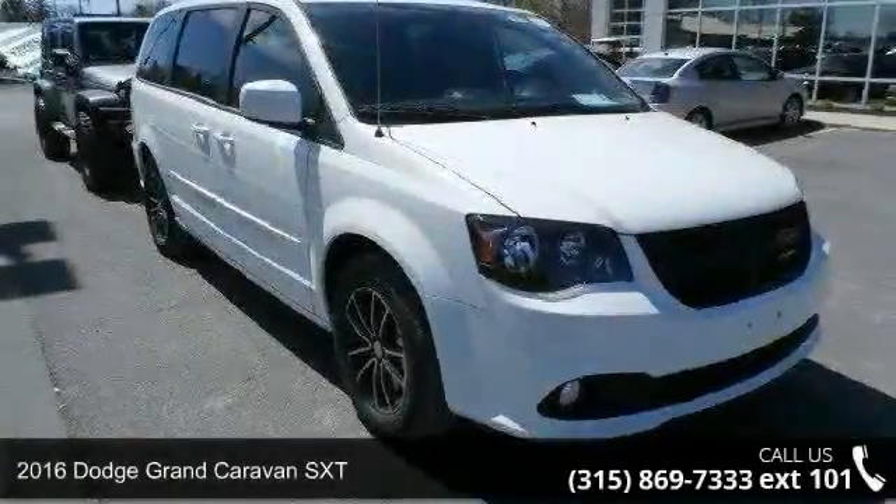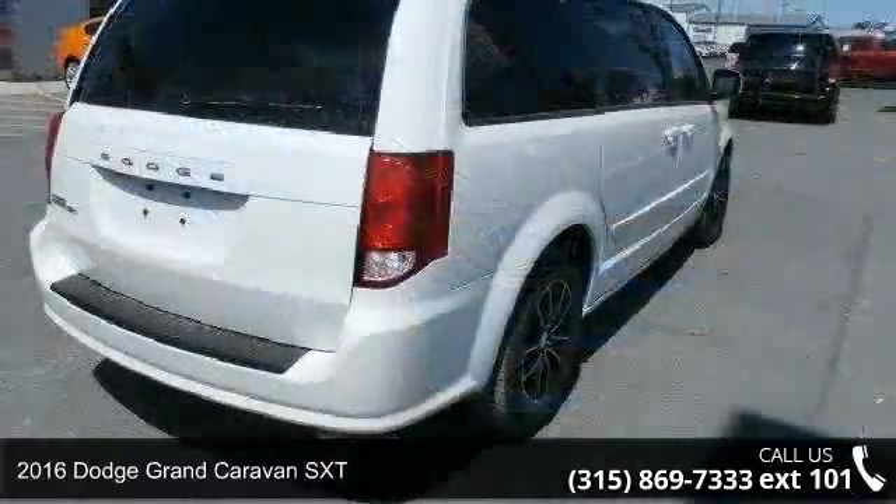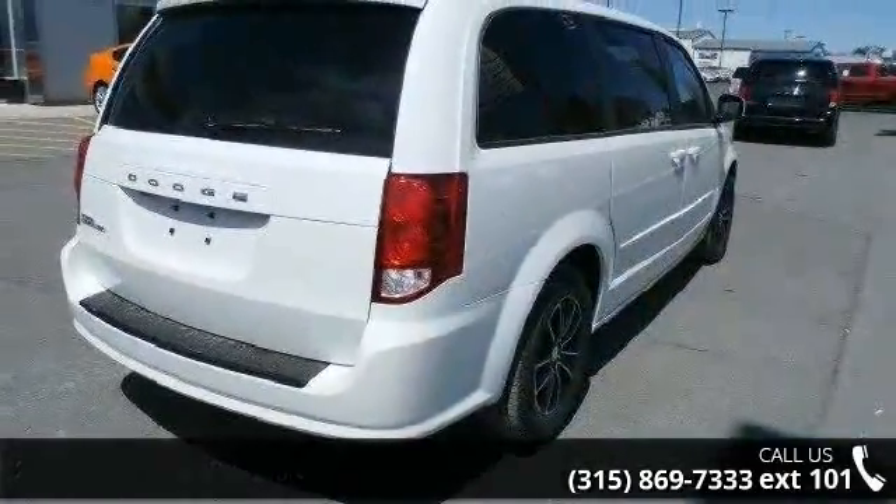Arrive in style with this 2016 Dodge Grand Caravan SXT. If you are looking for an automobile with great features, look no further.